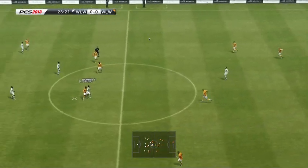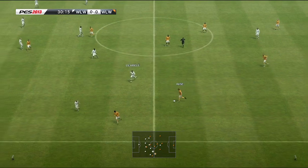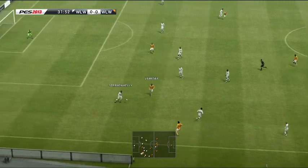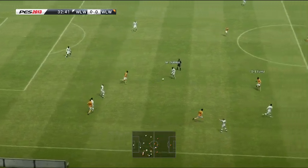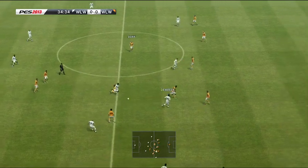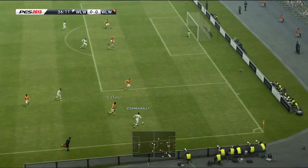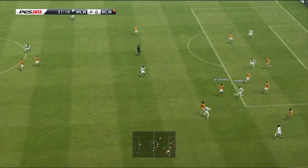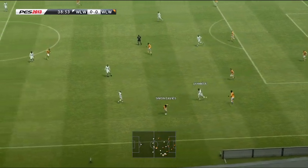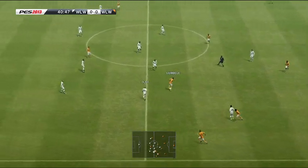Almost 30 minutes into the first half. Mohamedou Diara. Mohamedou Diara. Onside, and the cross met firmly. Stephen Kelly cuts it out. Simon Davis. Here's Risa — five minutes before half time — and it's level!